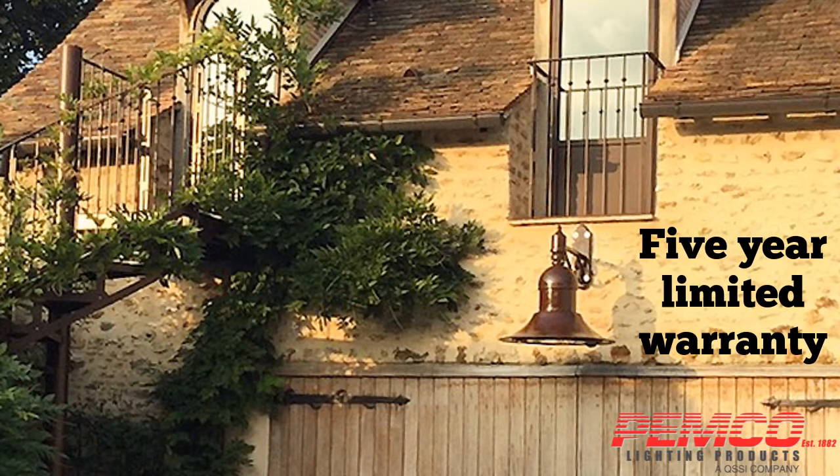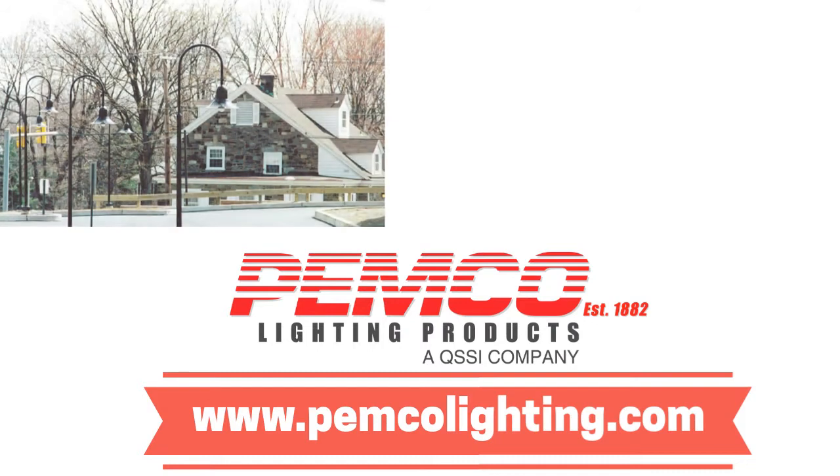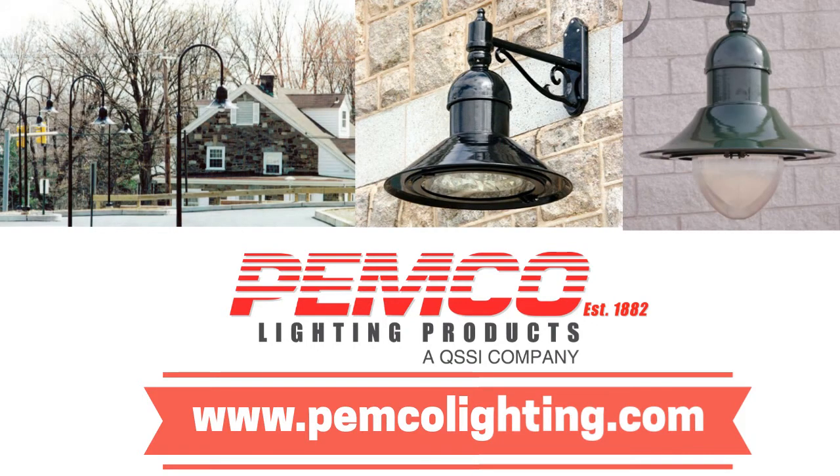A 5-year limited warranty rounds out the Danville's impressive package. If you're looking for a resilient fixture with historic styling, the Danville pendant with PEMCO's Radiant LED light engine is the one for you.